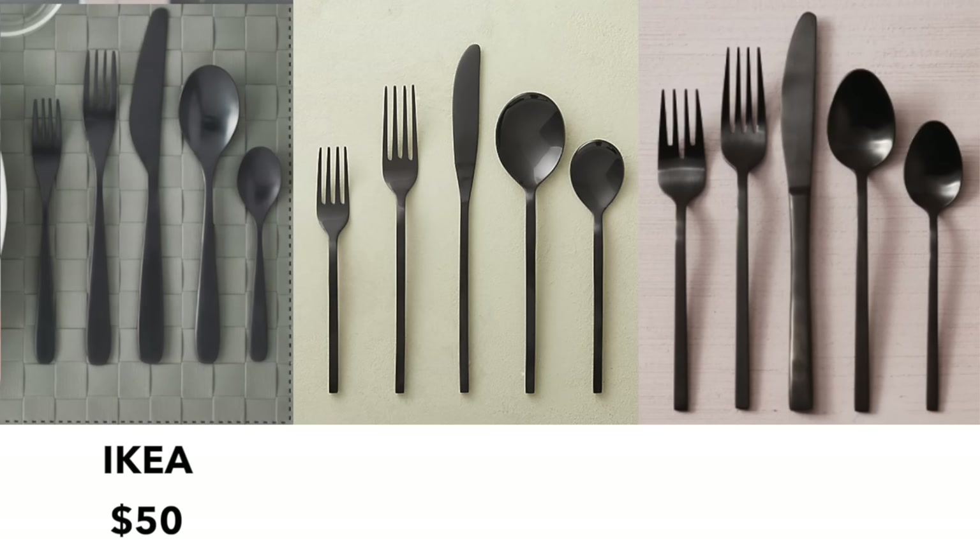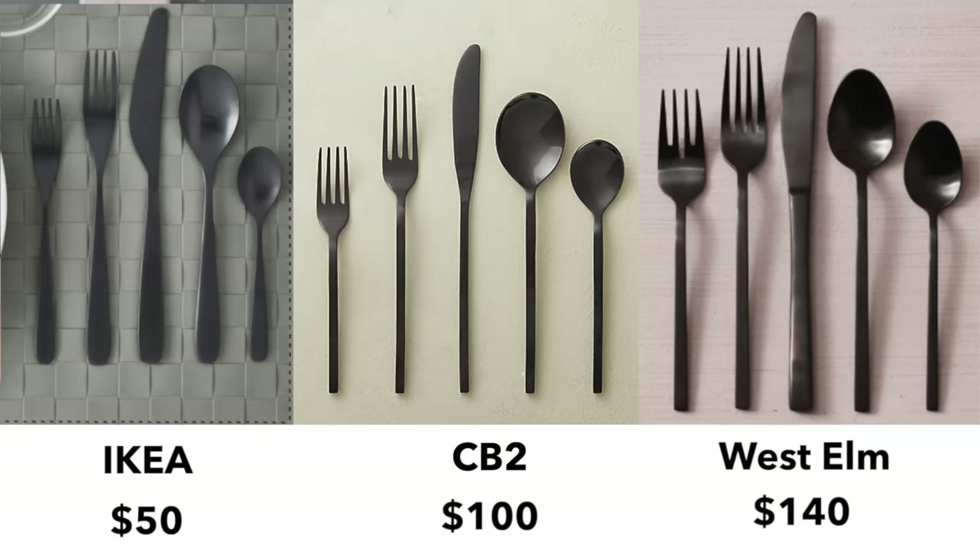I found these at CB2 and they're a hundred bucks a piece. At West Elm, they're about $140 a piece. So you're already saving so much money by going with this set. It's a little bit different, a little bit unique, and at a really great price point — $50. You can't go wrong with that.